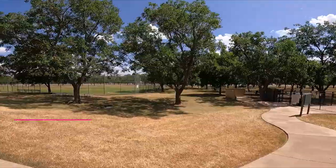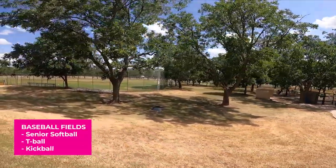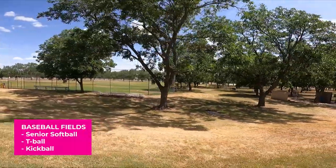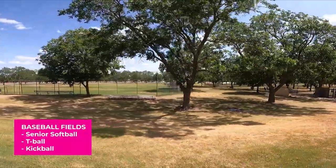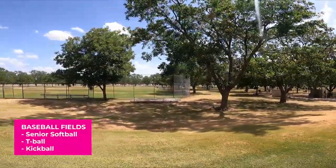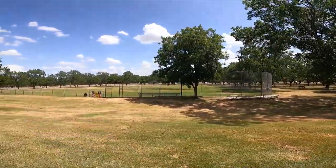Here is our baseball field. The seniors — that is the older men, not the high school men — play baseball or softball here. It would not be uncommon to see some kids playing t-ball over here. My family will come over here and we'll play kickball. Lots and lots of fun.